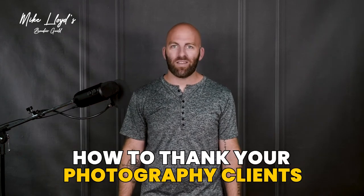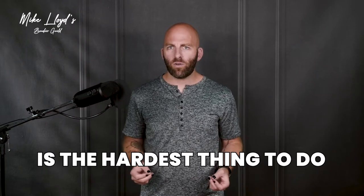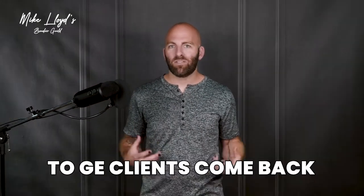How to thank your photography clients. Can I tell you a secret? Finding new clients is the hardest thing to do in any new business — so hard that most people just give up after a really short time, go back to their day job, and finish their career miserable. This has led me to one of the biggest discoveries of my business: it is way easier to get clients to come back and to send referrals than it is to get new clients.